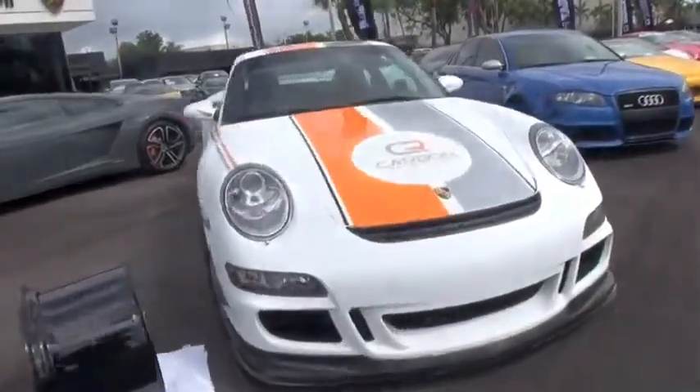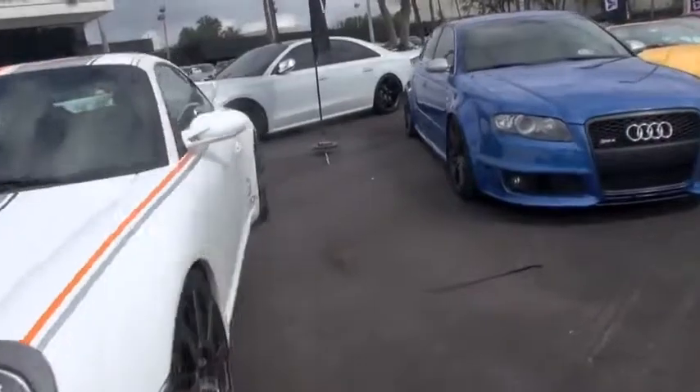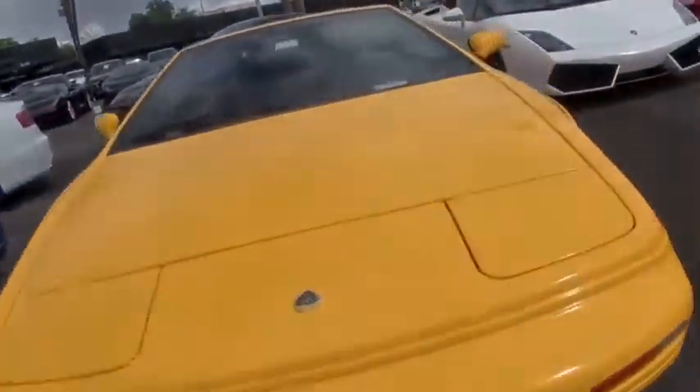We're here basically to show all these high net worth exotic car owners our carbon fiber wheels that fit Porsches, Ferraris, Lamborghinis, Audi R8s and McLaren MD4s.